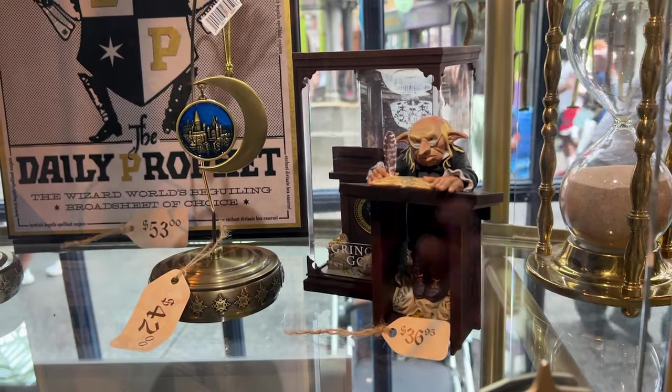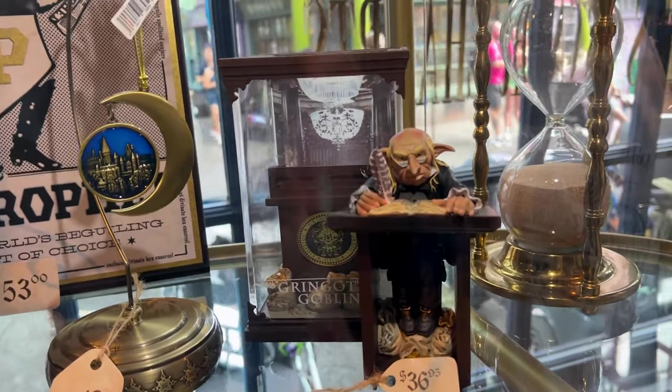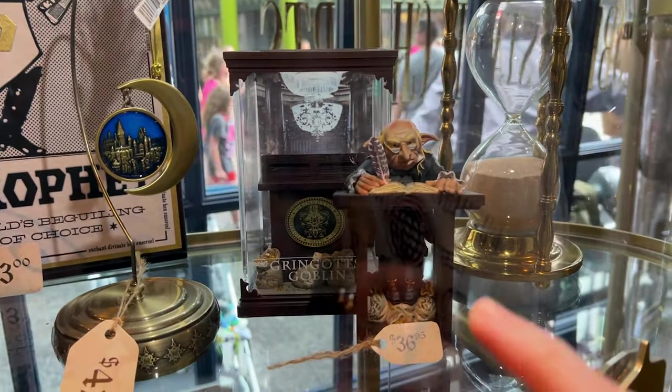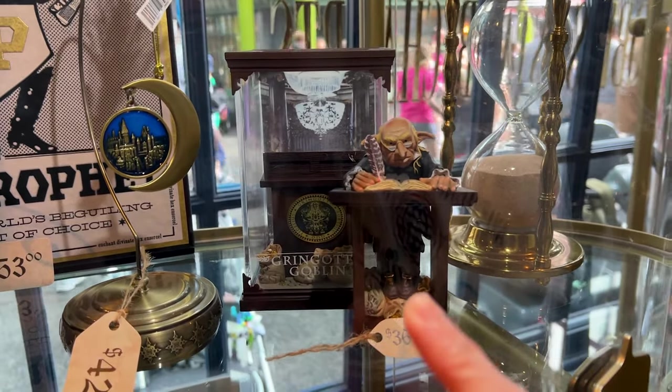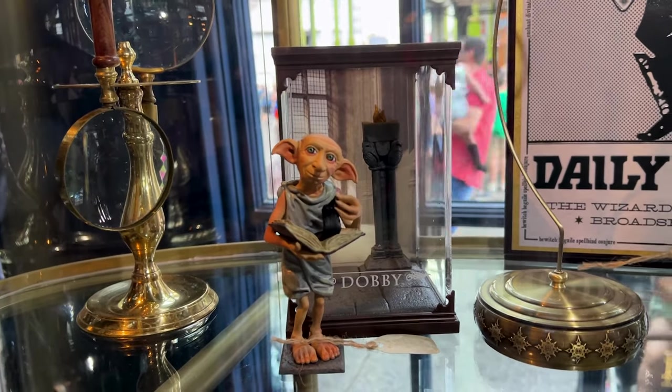They have the figurine outside of its case, and this is what I need. They put the cover right inside of the case, and then this is the goblin figurine outside of the case. They also have a Dobby one and it is the same price.